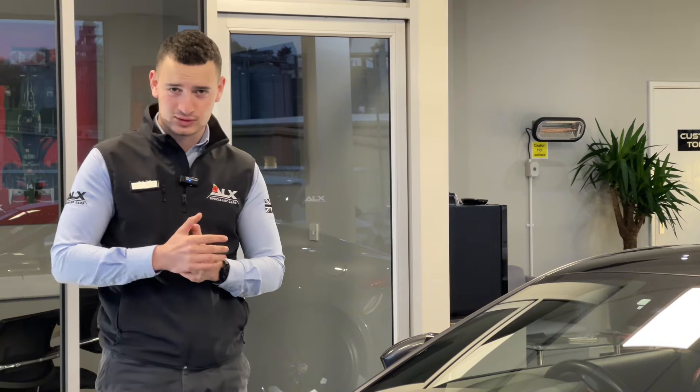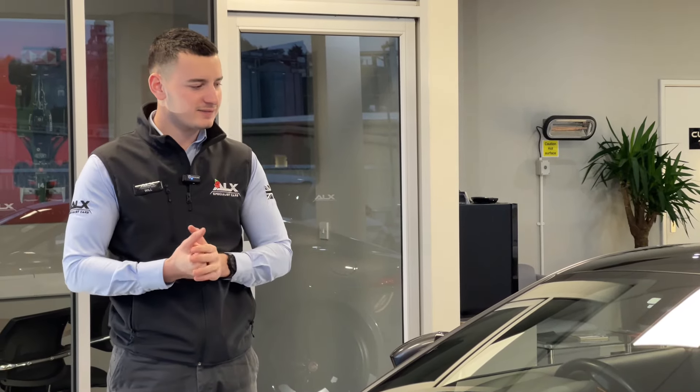This example we have here is all-wheel drive, which makes it a little bit different from the rest on the market. My name is Will from ALX Specialist Cars and in today's video we're going to be exploring this car and discussing — could you really use it all year round?